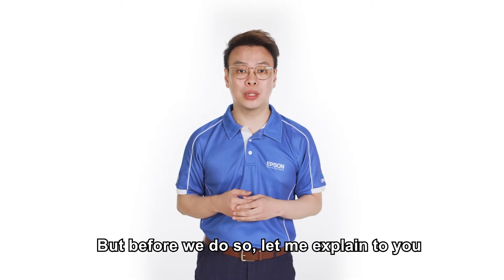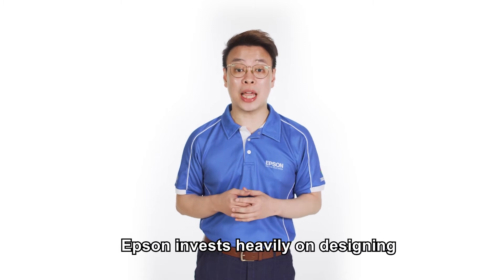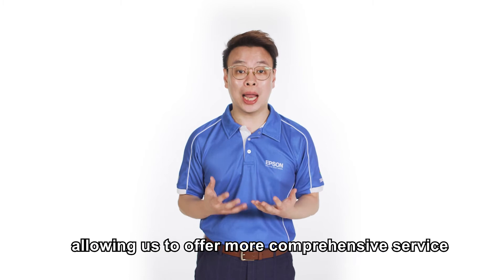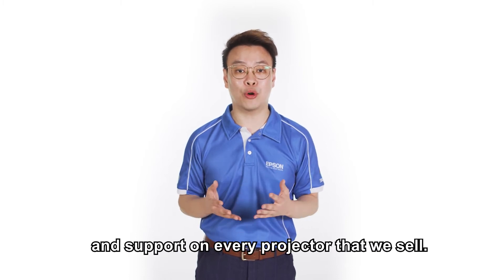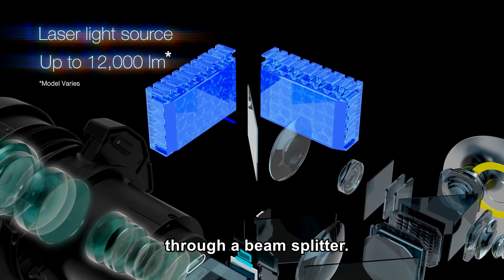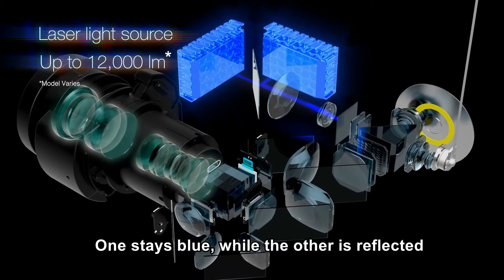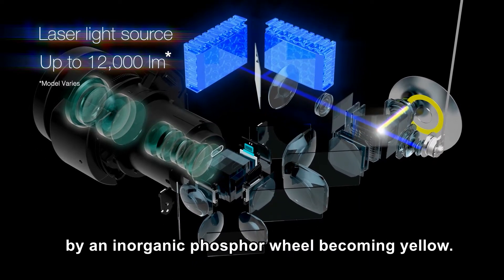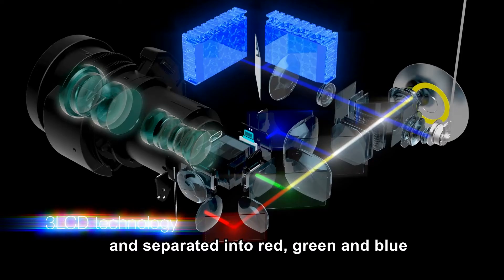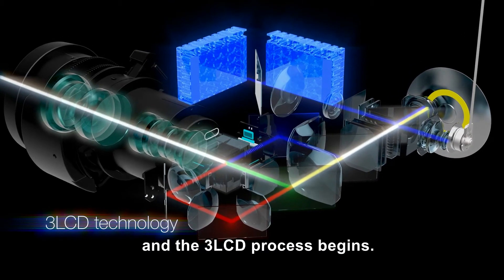But before we do so, let me explain a little more about the laser technology. Epson invests heavily on designing and building our core projection technology, allowing us to offer more comprehensive service and support on every projector that we sell. Blue light from the laser is projected through a beam splitter, dividing the light into two beams. One stays blue while the other is reflected by an inorganic phosphor wheel, becoming yellow. They are then recombined into white light and separated into red, green, and blue through dichroic mirrors, and the 3-LCD process begins.